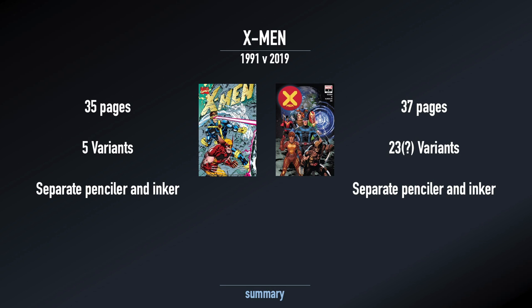Both comics had a separate penciler and inker, which was not unusual in the nineties but far more unusual in 2019. X-Men 1991 is estimated to have sold over 6 million copies. The 2019 version sold over 250,000, and with variants that number could creep up to around 270,000. Pretty major difference — the newsstand was in full swing in the nineties and gave a much higher boost to comics. But with 23 variants, 250 to 275 thousand copies shows the strength of the earlier market.